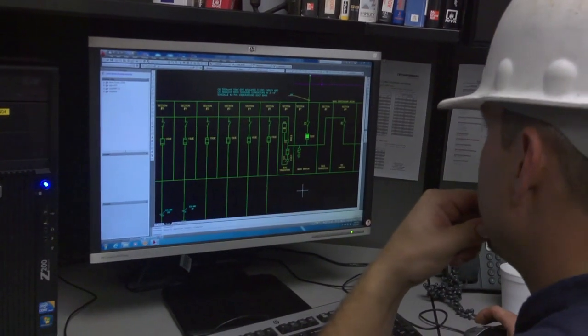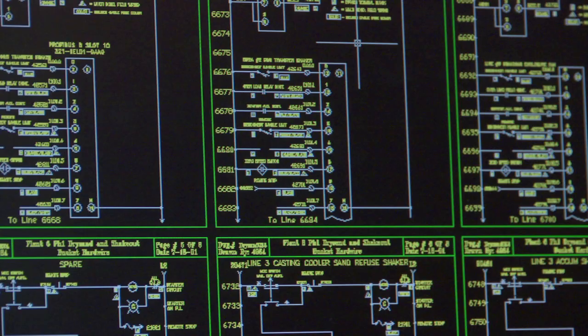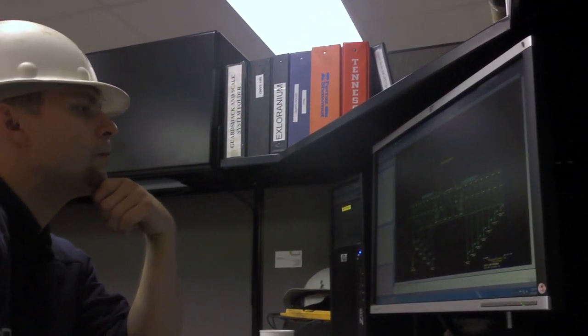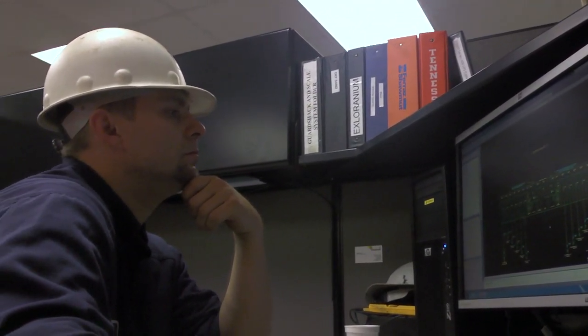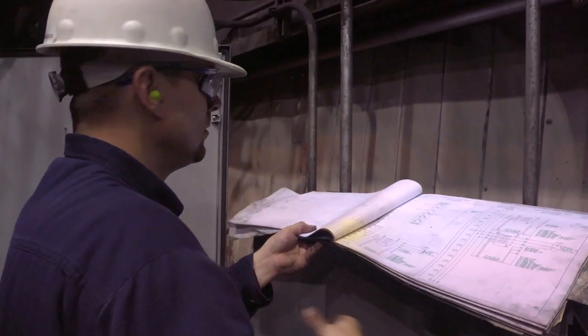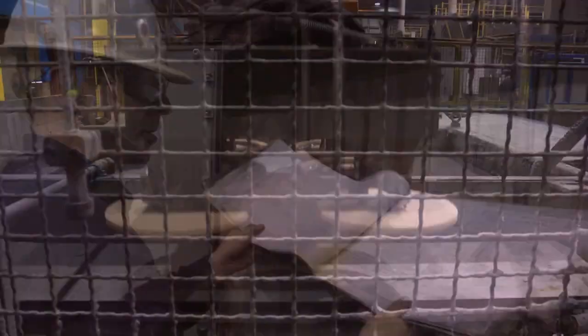An electrical engineer at Waupaca uses AutoCAD for designing the machine, laying it out, and installing the machine. We also have to have something on file for our maintenance so that the equipment can be serviced at a later time.